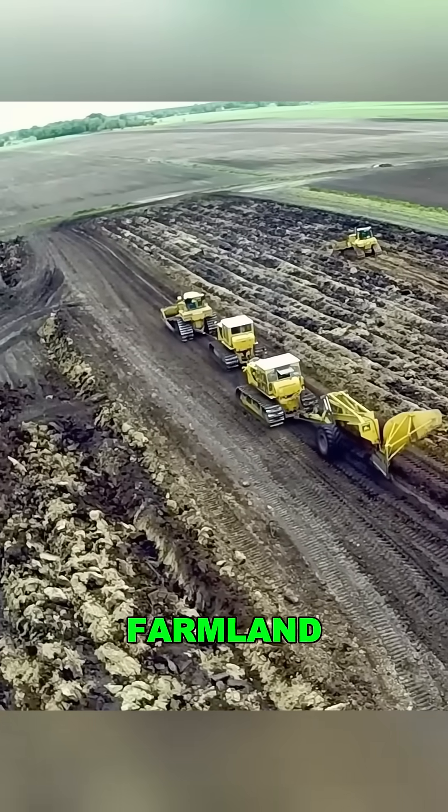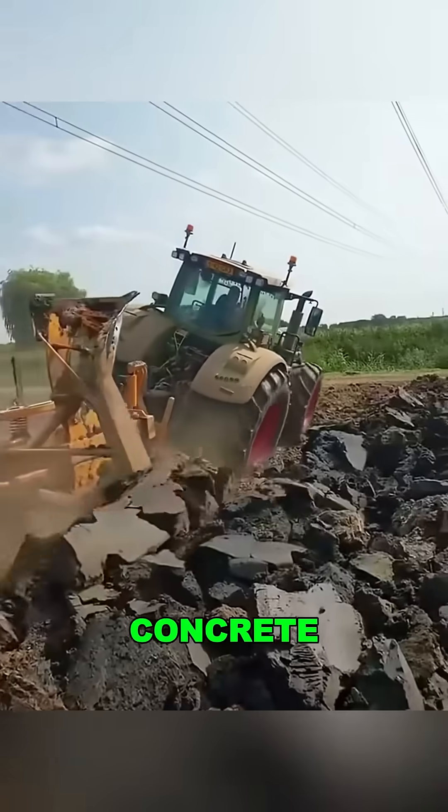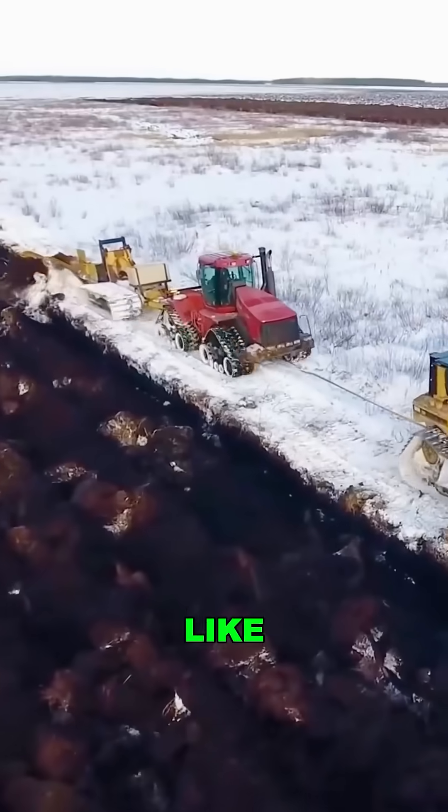Why go this extreme? Because some farmland is so dry and compact, it's like trying to dig through concrete. Normal tractors can barely reach two feet before breaking down. This monster dives six feet deep and tears through the hardpan layer like butter.